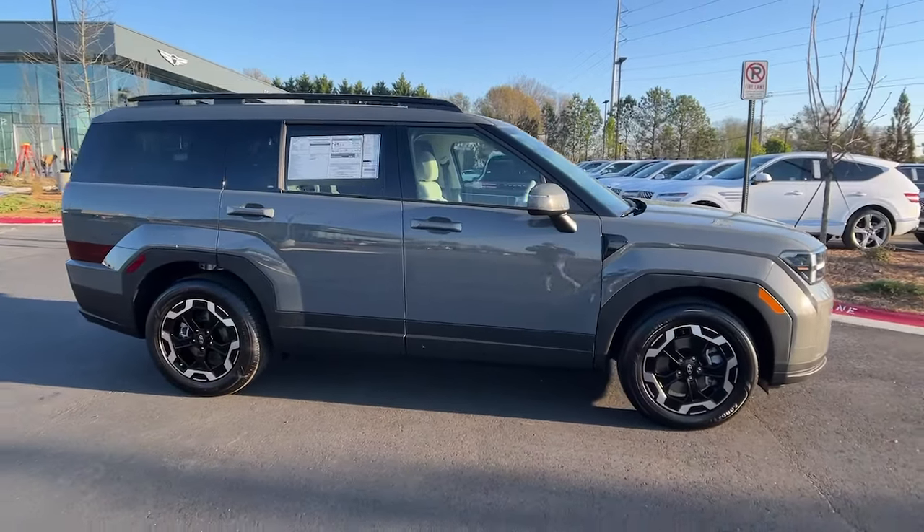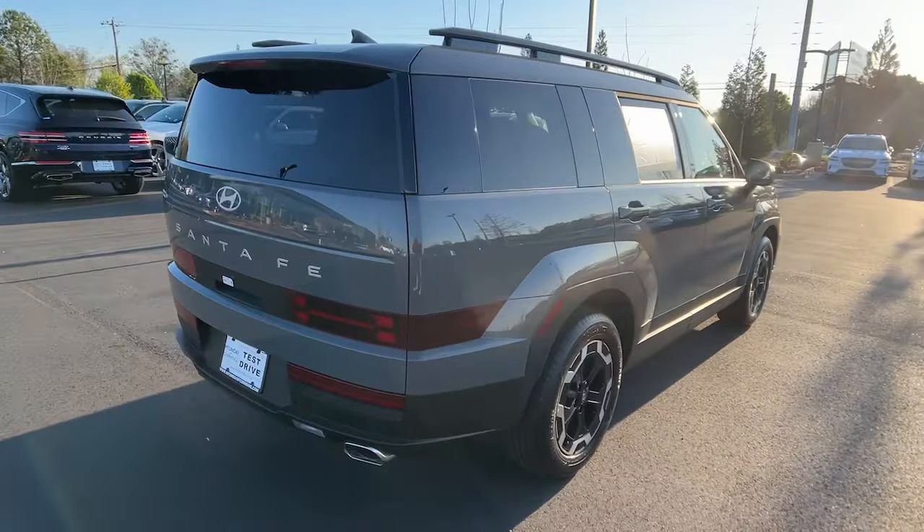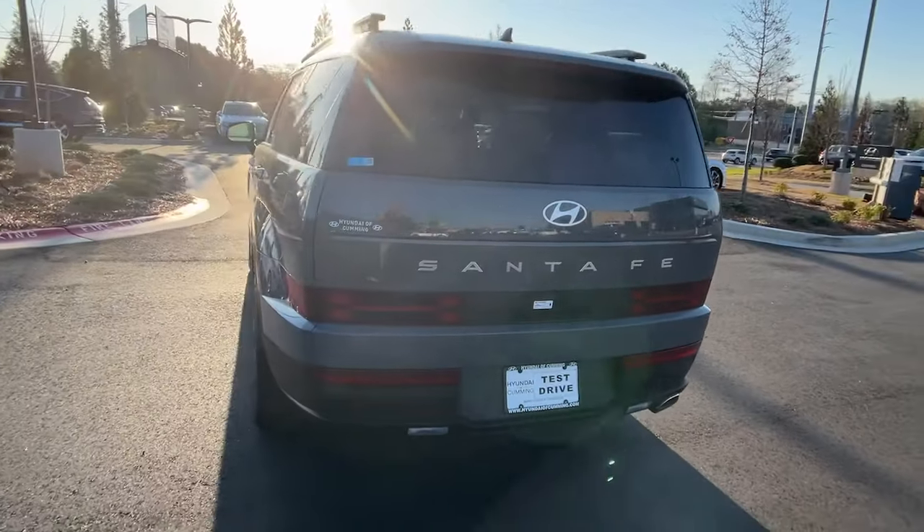Get into a car with value. 2024 Hyundai Santa Fe. Handsome and versatile, this Santa Fe brings ease and comfort to your busy lifestyle.